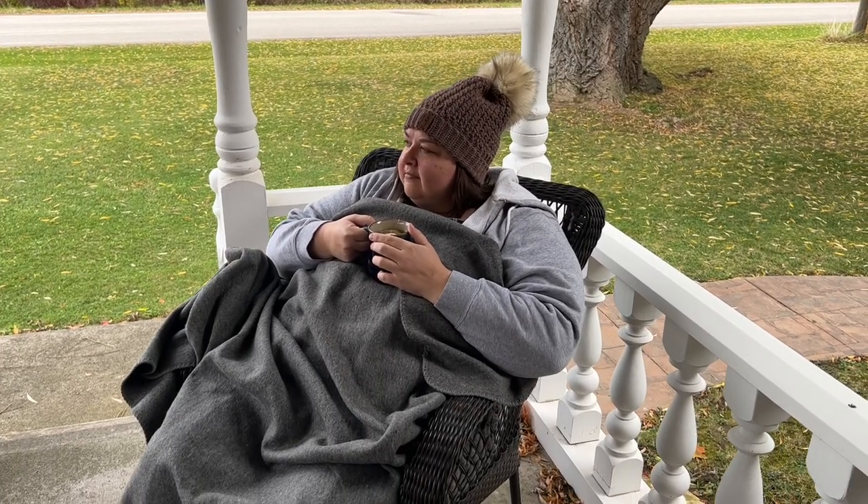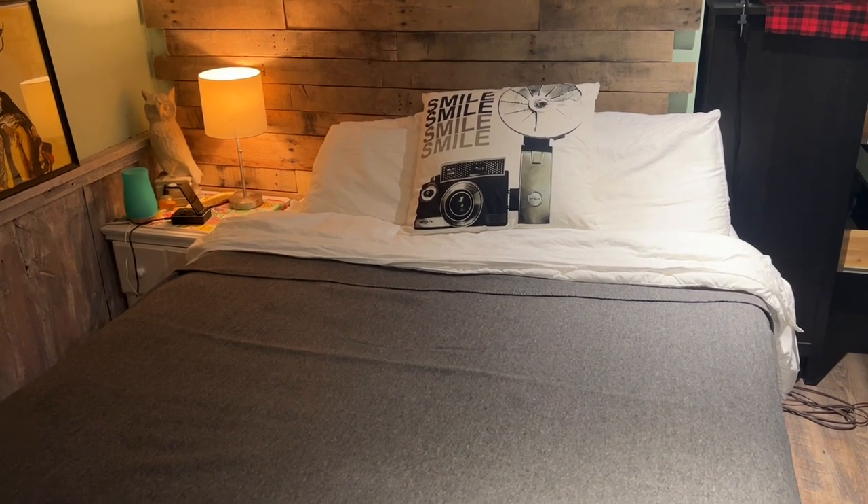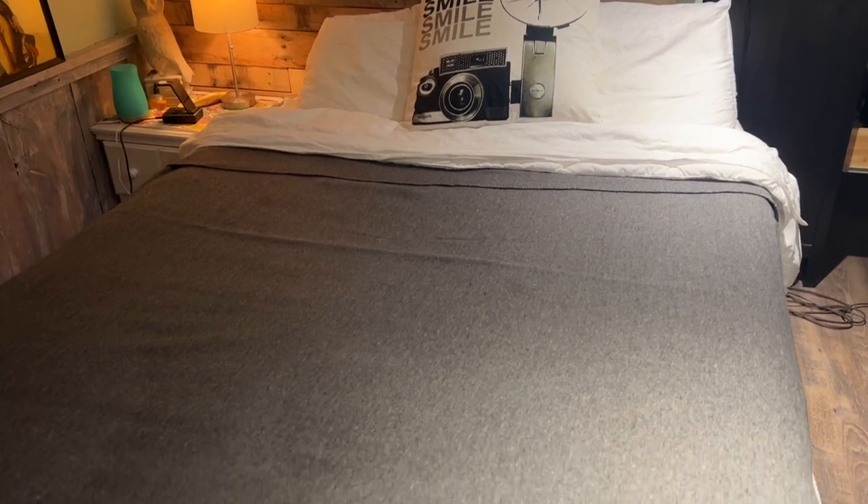Not only is it perfect to keep warm on those chilly mornings or sitting around a fire at night, but it's big enough to cover a queen-size bed and use it in your home for everyday use. It's soft and I love that it comes in so many lovely colors.